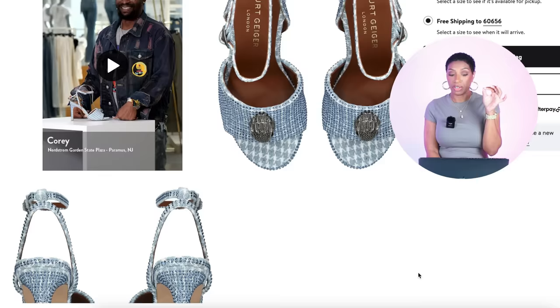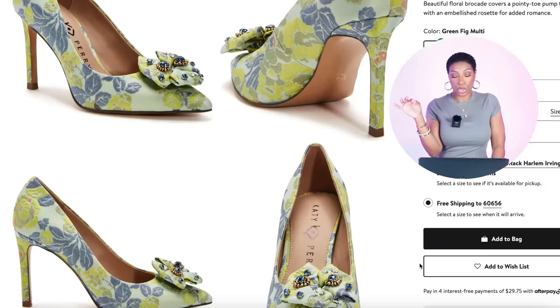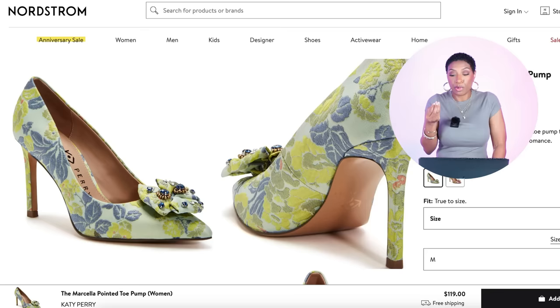Also at Nordstrom by Kurt Geiger — the Kensington Ankle Strap Sandal for $165. This one is going to give us that play on the blue — it's not tweed but it's giving a texture-type feel, still has the little eagle head logo. These come in sizes 5 to 10.5, so we like this — it will go with the blue jumpsuit. For the green jumpsuit, I found these at Nordstrom by Katy Perry for $83 — the Marcella Pointed Toe Pump. They come in sizes 5 to 9.5 in green. This is going to pull in nicely with the olive.